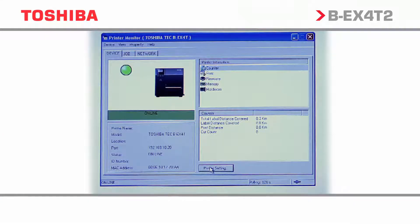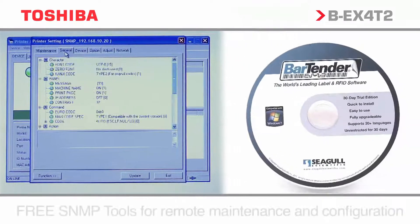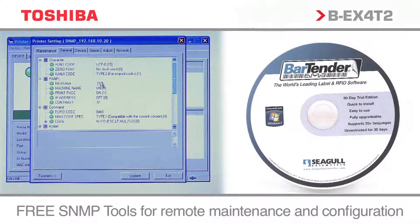The BEX4T2 series: economical industrial printing ideally suited to the replacement of legacy competitor estates.